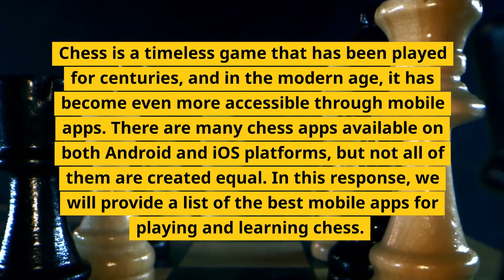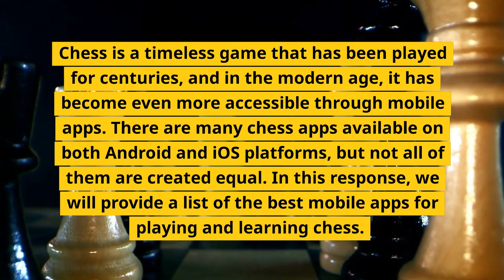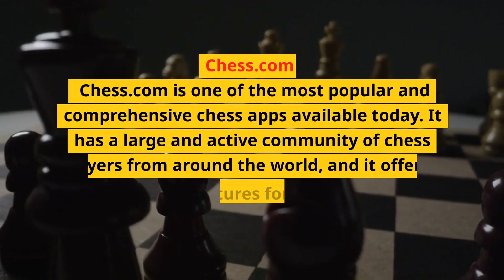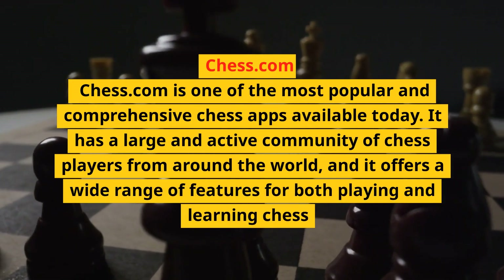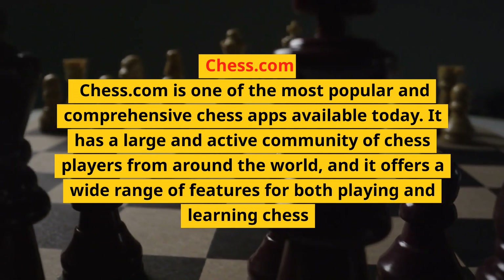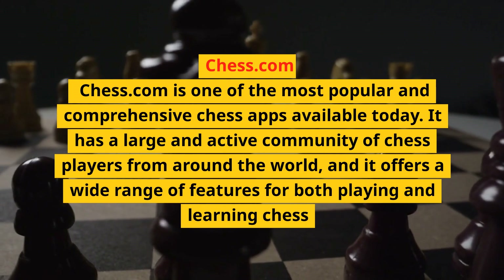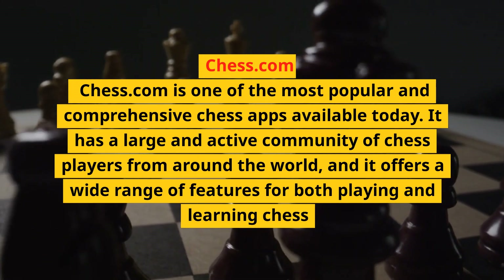In this video, we will provide a list of the best mobile apps for playing and learning chess. Chess.com is one of the most popular and comprehensive chess apps available today. It has a large and active community of chess players from around the world, and it offers a wide range of features for both playing and learning chess.